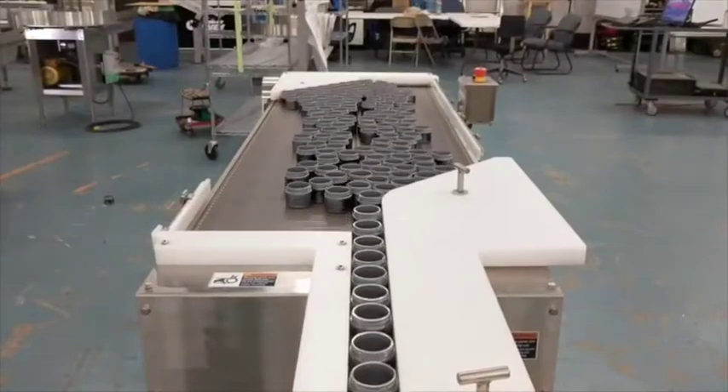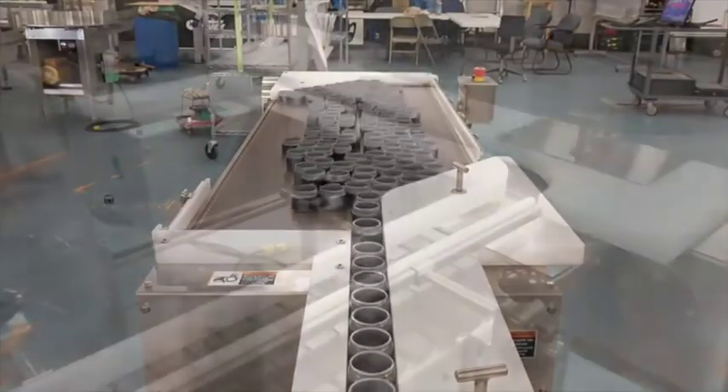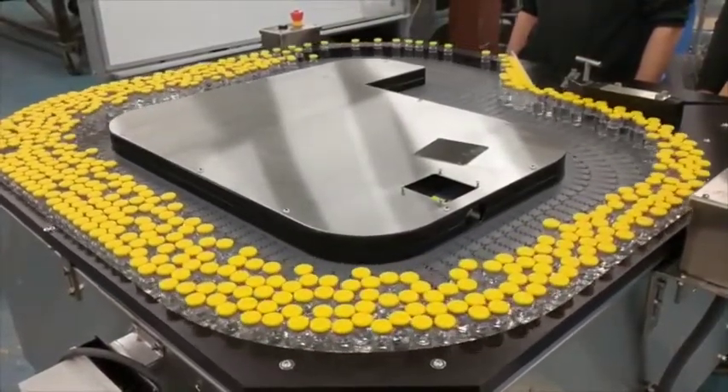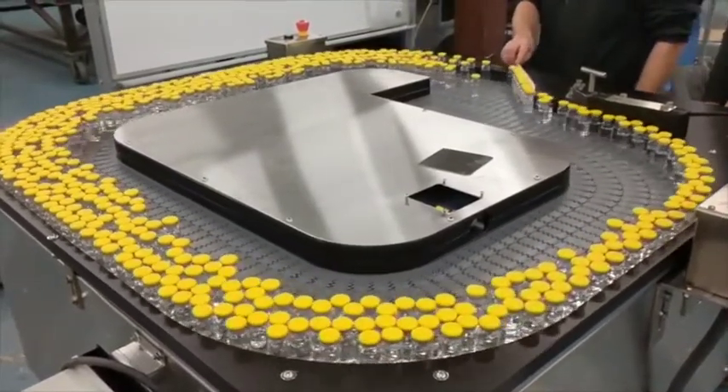Behind me you'll see some of our equipment. Here we have our latest bi-flow, which is great for handling beer cans or beer bottles at rates up to 150 to 200 per minute. Our RX 48 rotary replacement table, which is fantastic for replacing an existing rotary table for handling vials or other small products.